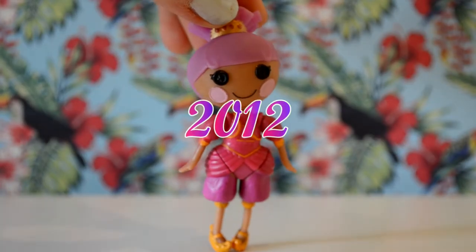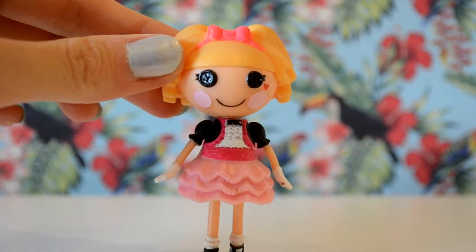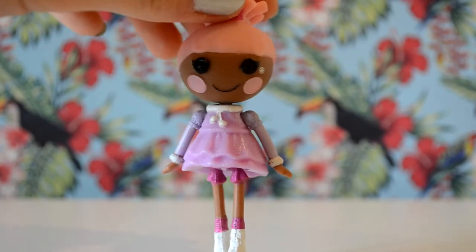The first Lalaloopsie I got in 2012 was Sahara Mirage, or Mia, then Pepper Potts and Pans, or Maisie; Misty Mysterious, or Abby; Bun Bun Sticky Icing, or Lizzie; and Swirly the Great, or Rose.